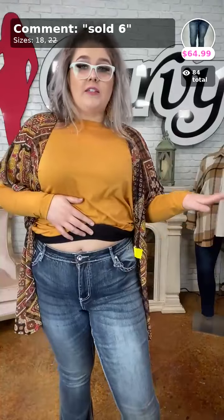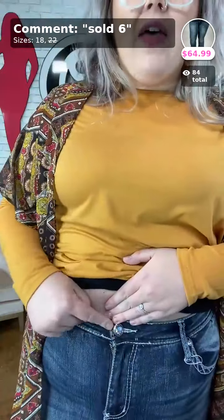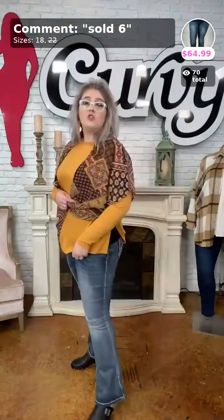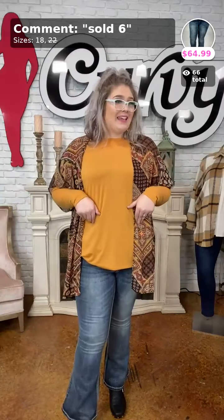Last but not least, let's talk about the jeans — sold number 6, the 'True Luck' for $65. Great length on the waist, you have that bedazzled button and zipper, functioning pockets, and look at that bedazzled booty! I'm 5'11 and they're a little bit short on me, so if you're under 5'11 these will be perfect. I'm typically a size 16 and I'm in the 18.